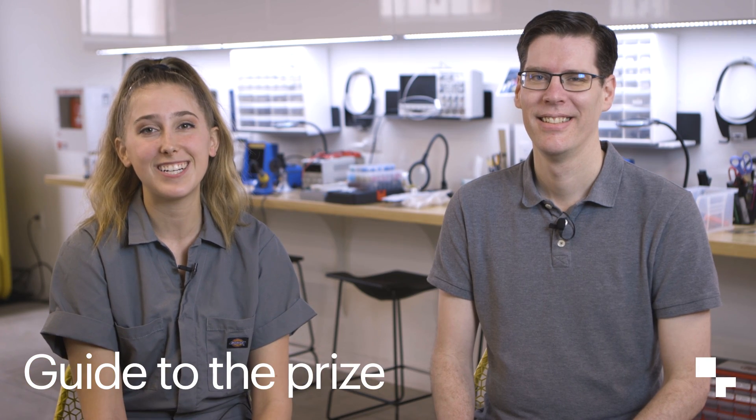Hey everyone, it's Magenta Strongheart here at Supply Frames Design Lab, and I'm really excited to be talking to Mike Stitch, Editor-in-Chief of Hackaday, to talk about 2019's Hackaday Prize.